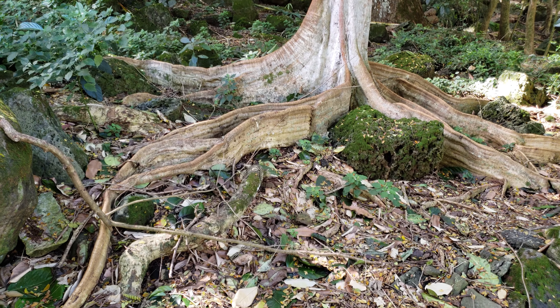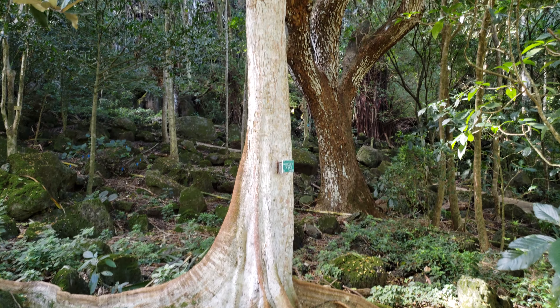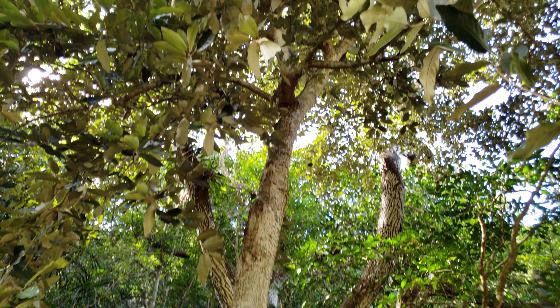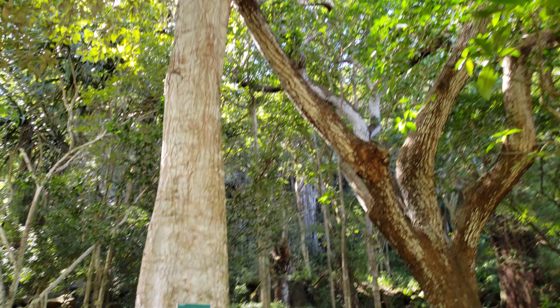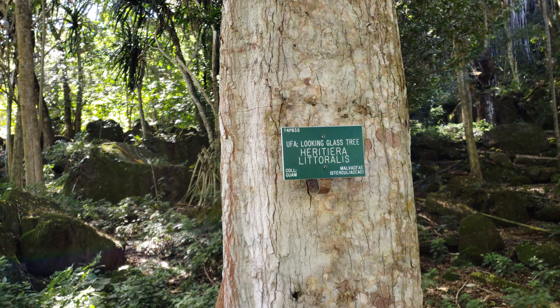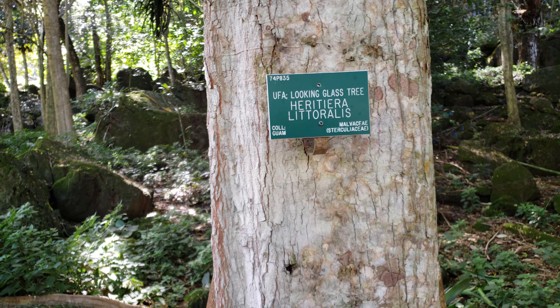A colt tree — hunky trunk, stems, roots. This is from Guam: an oofa looking glass tree.